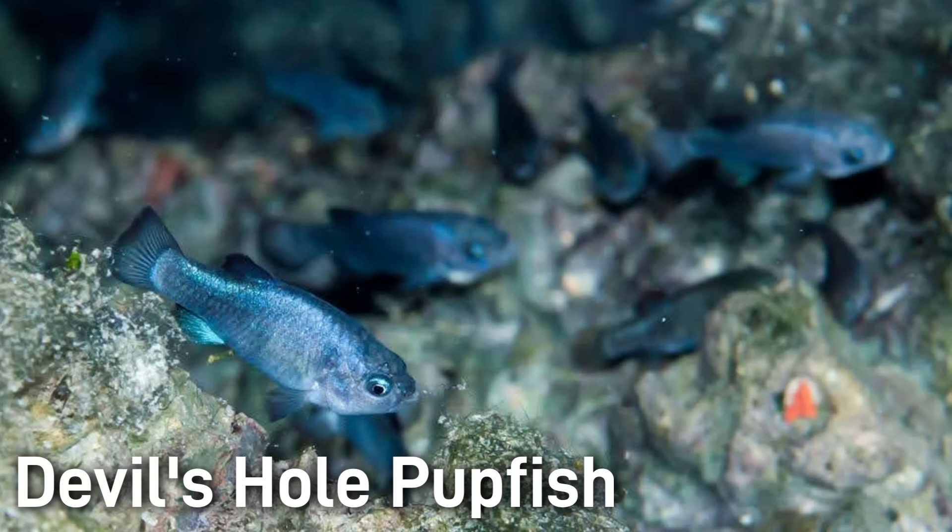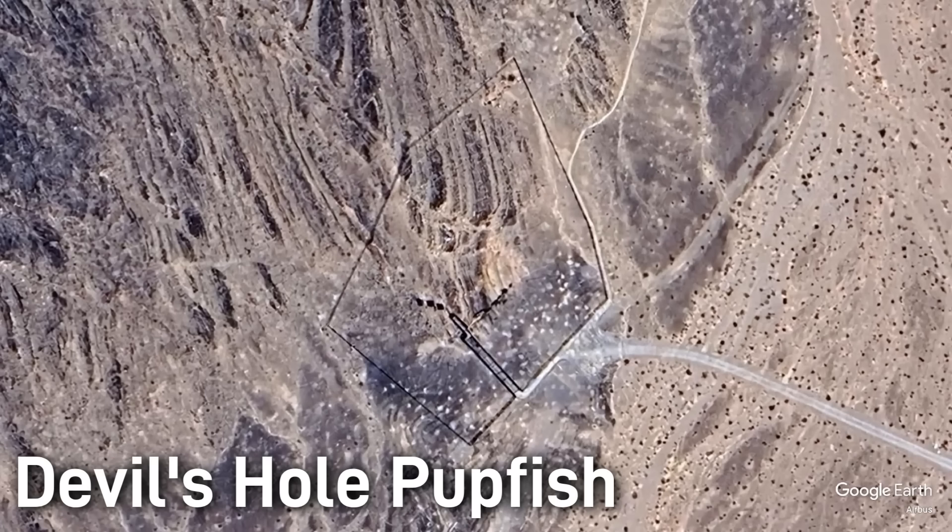Conservation efforts allow only biologists, researchers, and authorized personnel to enter the cavern and observe these fish. Scientifically, the pupfish exemplifies life on the brink. Biologists study its genetics and ecology to understand evolution in isolation. If anyone asked me why I didn't include a range map for these guys — think again, just Google Devil's Hole and you'll have your range map.